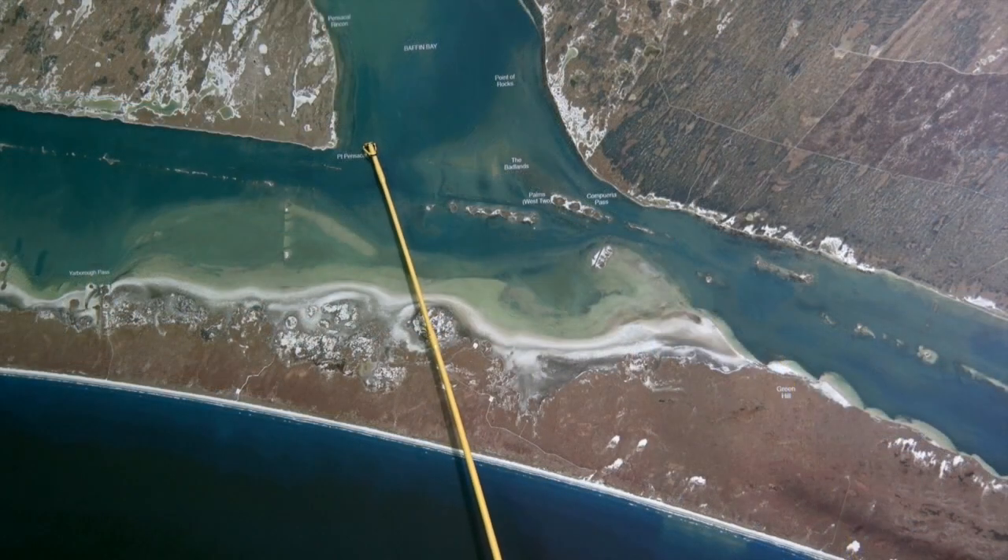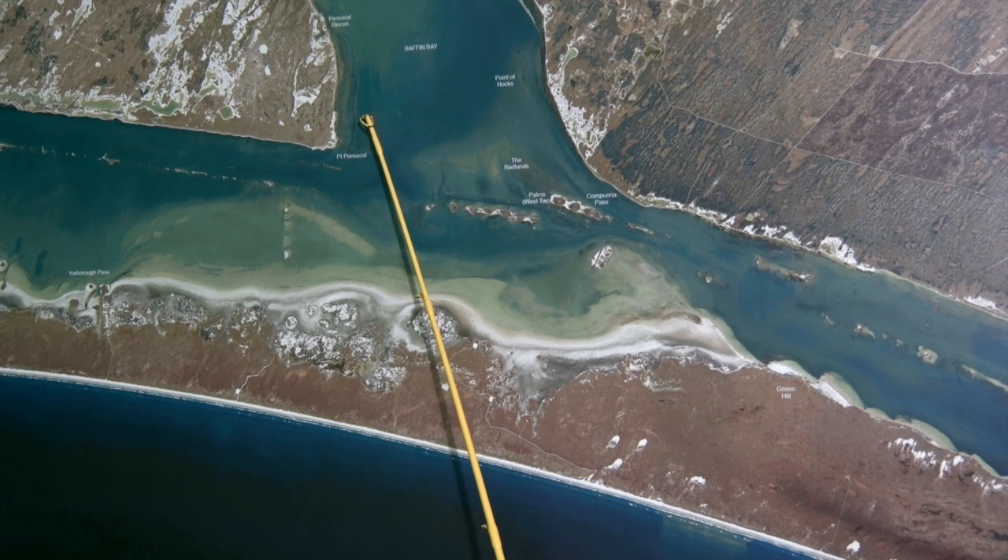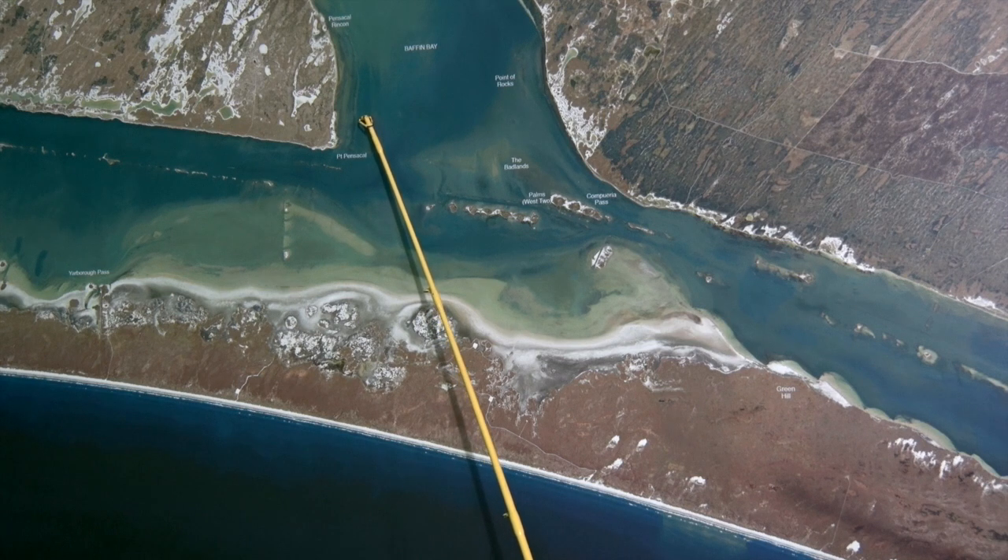Over here on the south shore of Baffin, between Peniscal and Corrales, there's been some good redfish moving on this shore, lots of schools, about 30 to 50 fish in every school. Get in here, power pole down, look for the schools, look for the birds working.